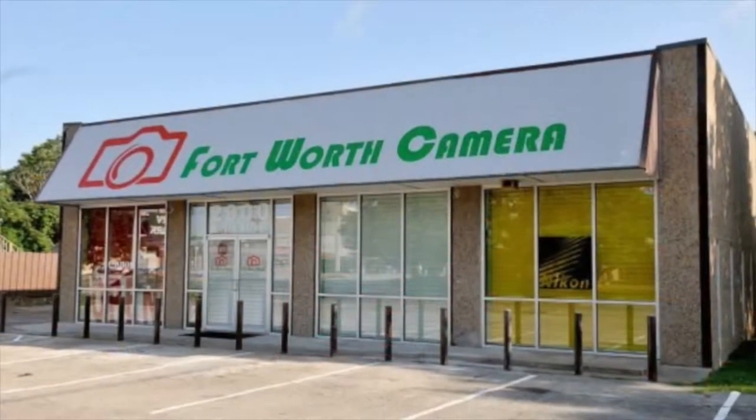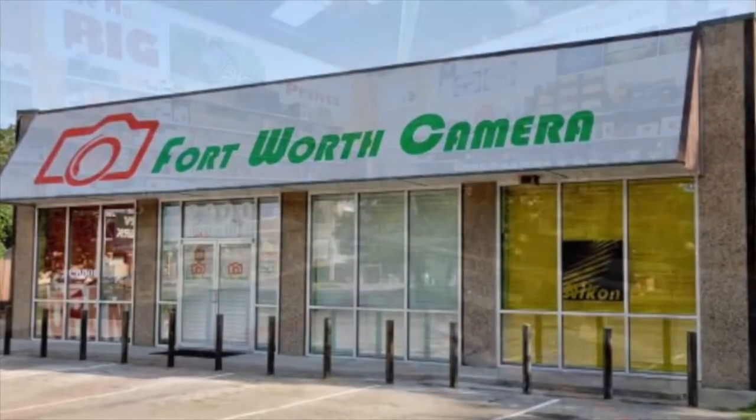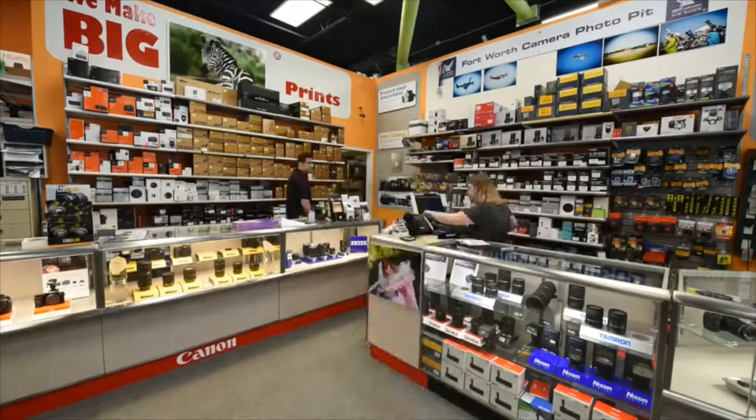You can also find Fort Worth Camera in Grapevine, but today we are inside of the Fort Worth location of Fort Worth Camera. They have anything and everything to help support your photography lifestyle.